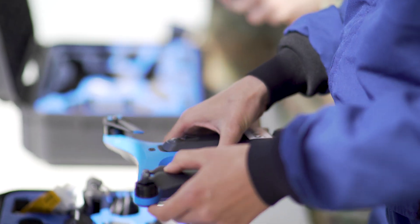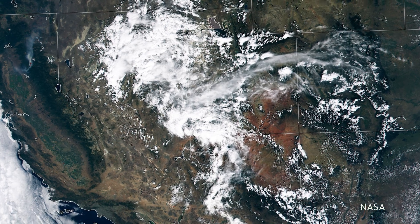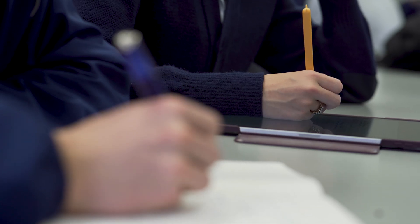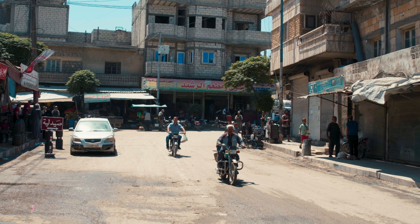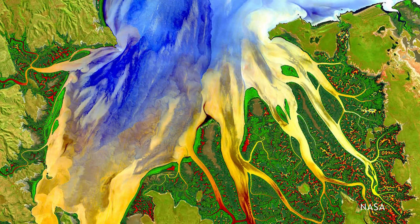Geospatial science is a really interesting field because it's relatively new and constantly evolving. We use a lot of advanced technology such as drones, lasers, and satellite imagery in order to process data and achieve results. We cover topics like human geography, cultural geography, physical geography, and remote sensing.